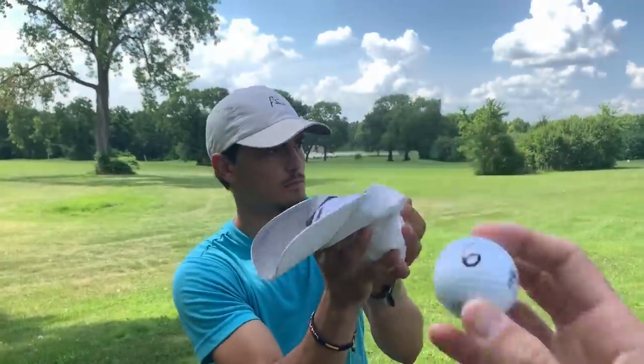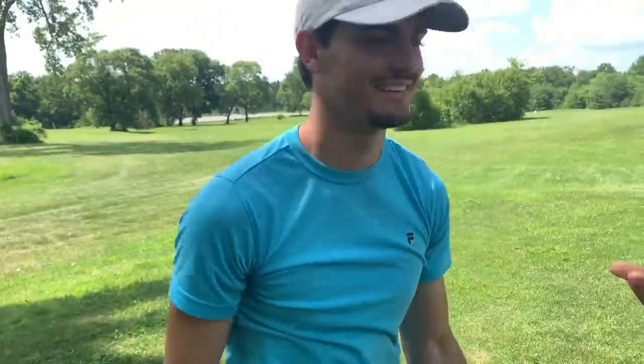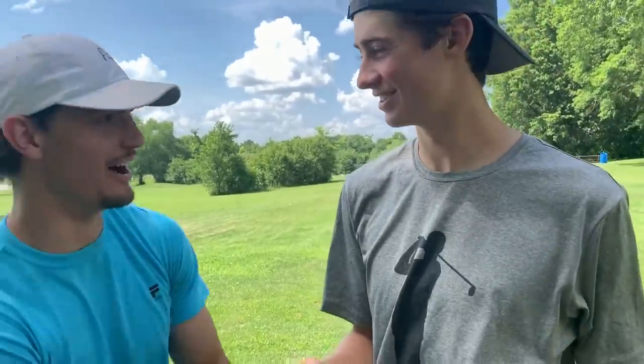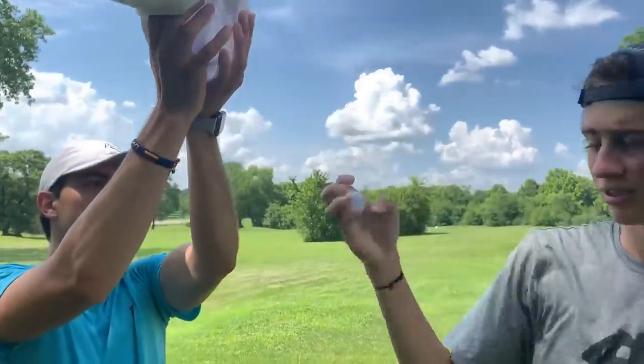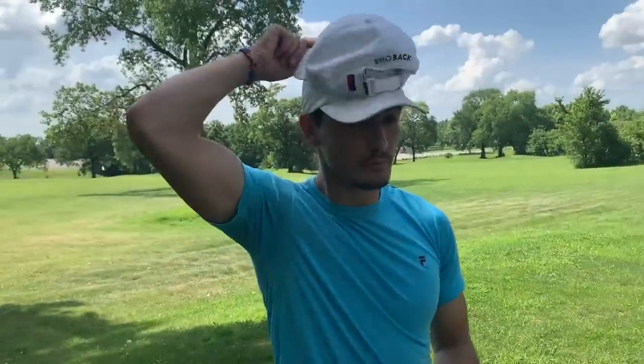I drew first: hole number six. Garrett draws hole five — that's probably the easiest one. I want three so bad. Let's see what Zach gets for a second pick — three! No, you choose two. Two is a hard one, probably the hardest. So I have holes three and six, Matt has holes one and four, Garrett has holes five and two.